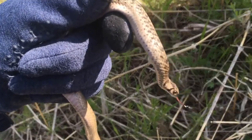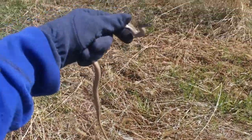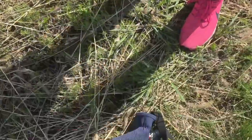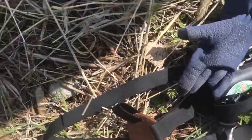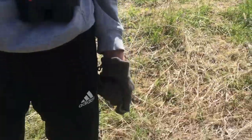Wow. This is huge too. I mean, look at that thing. I'll set him down — that is a big DeKay's brown snake.